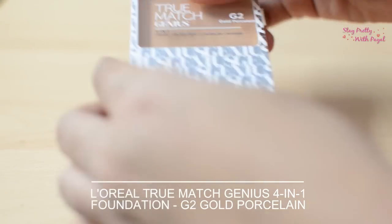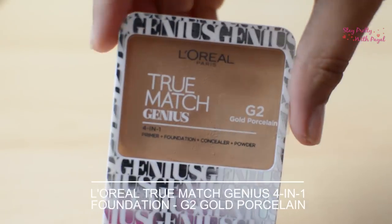Hello beautiful friends, welcome back to my channel. In this video I'm going to do a product review. I'm going to share my views about this product which is L'Oreal True Match Genius 4-in-1 Primer Foundation Concealer Powder. The shade is NG2, Gold Coast. If you want to know my take on this particular product, keep on watching.